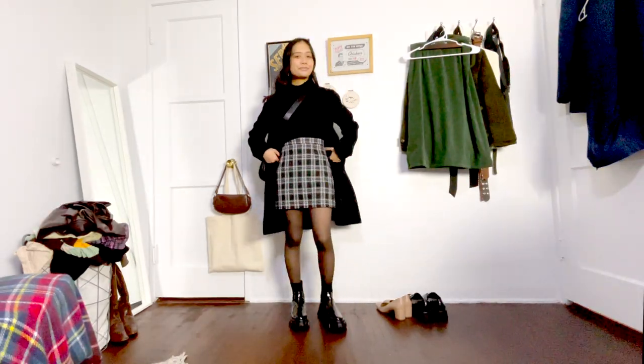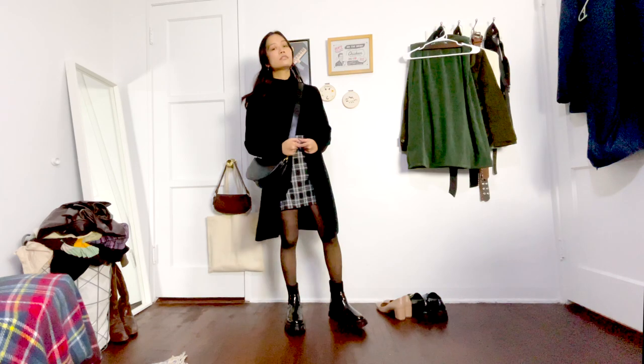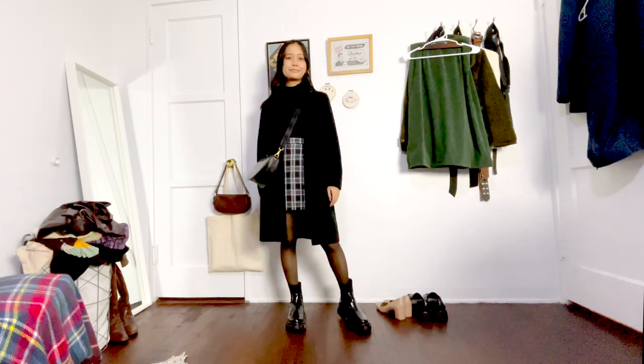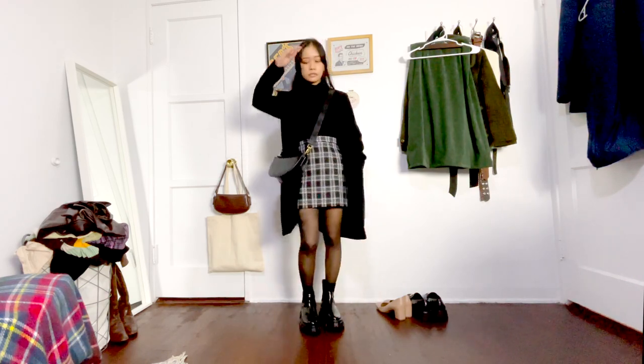Next, I wanted to do that fake sheer tights look. So I have on this black turtleneck tucked into this black miniskirt. I wore some nude tights and then some sheer tights over that. I have on these black boots — I think I might also go for knee-high boots if I want to stay even warmer. Then I threw on my brown trench coat as well and paired this outfit with my black crossbody purse again.